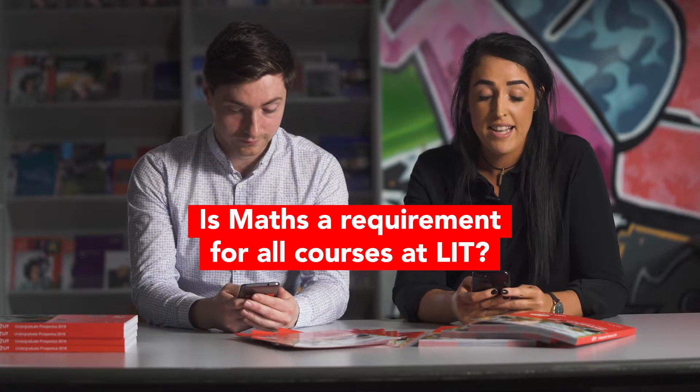Is maths a requirement for all courses at LIT? Most courses at LIT require a minimum Leaving Cert ordinary level grade of O6 or H7. There is also a minimum grade required for engineering programs — depending on the engineering program you want to study, a different grade may be needed, but it's all at ordinary level. It's very important to double-check on the course you wish to study what ordinary level maths grade is required.